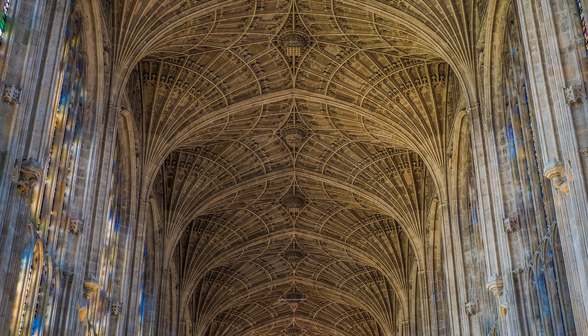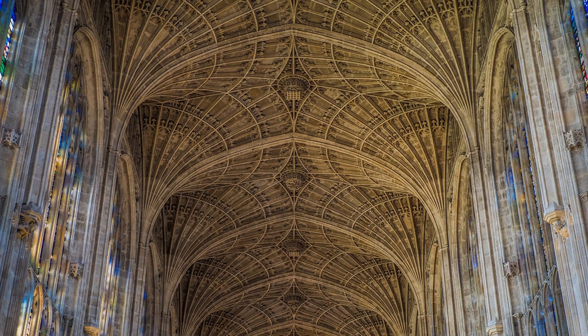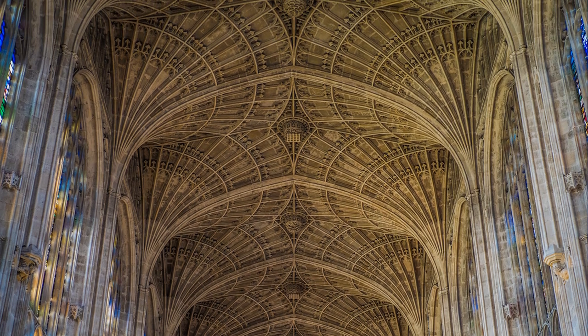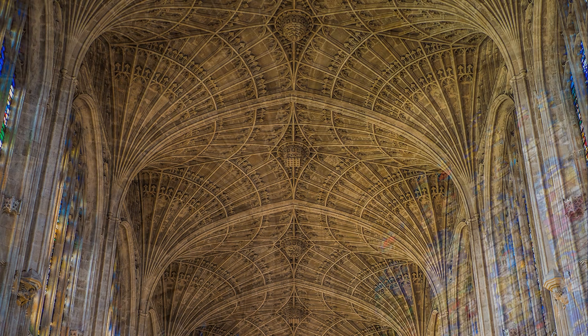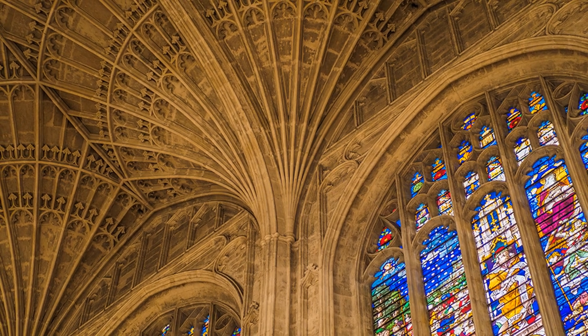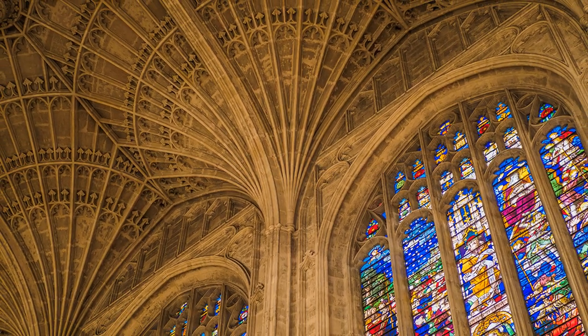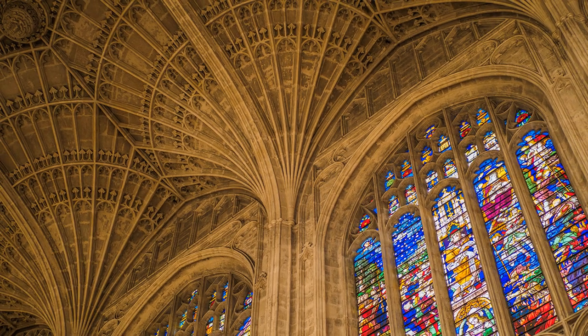King's College Chapel is one of the splendours of Cambridge, and its architectural gem is the amazing fan-vaulted ceiling, stretching 289 feet across the entire length of the chapel. It was completed between 1512 and 1515, and the 26 sets of stained-glass windows were completed about 30 years later. It is undoubtedly a building of breathtaking proportions.